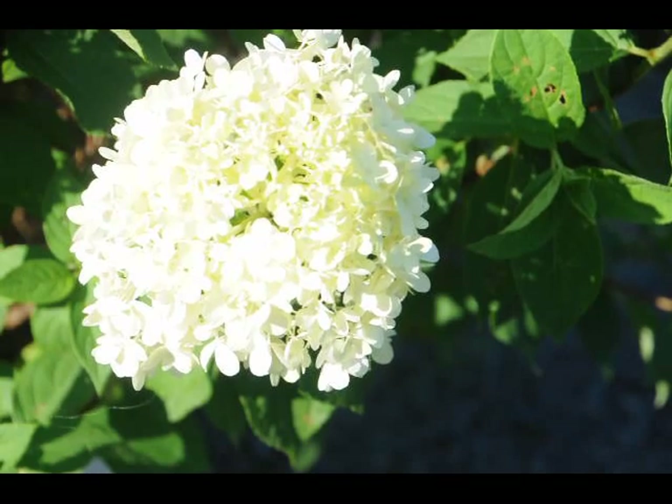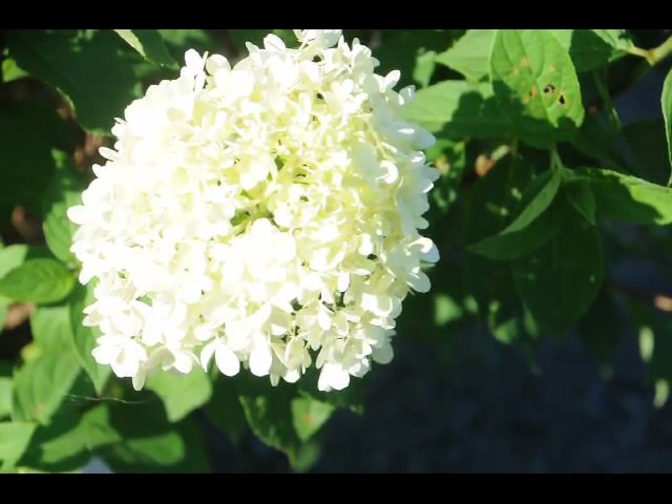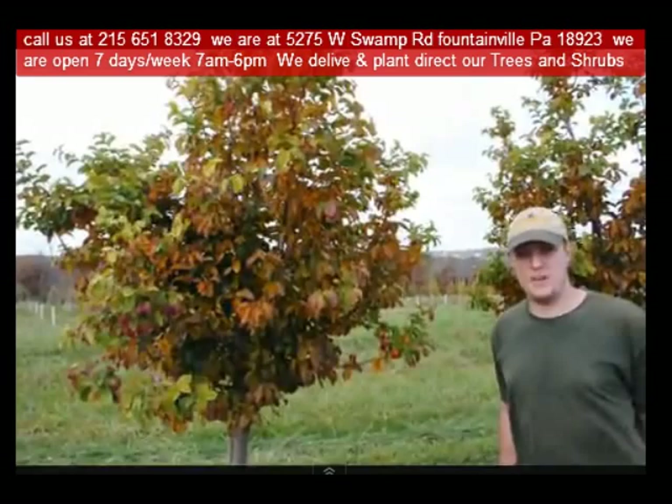So consider the limelight hydrangea for your summer gardens. Highland Hill Farm is located in Fountainville, PA in Bucks County. We're situated close to Philadelphia and New York, so we service the Philadelphia, New York metropolitan area as well as the Washington, D.C. corridor.